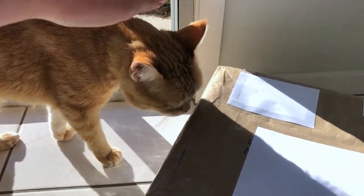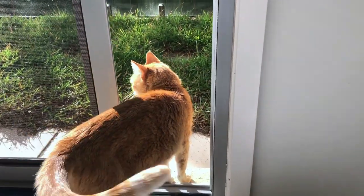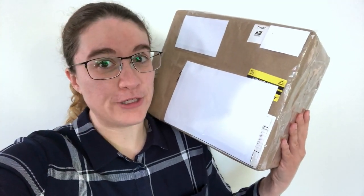G'day everyone and welcome back to another shell unboxing video! This is actually a box from a wonderful lady named Trudy — this is the third box she's sent me. I can't believe it; I don't feel like I deserve this kind of kindness. The amount of effort and expense that goes into putting a box like this together and then sending it to the other side of the world — thank you so so much Trudy!